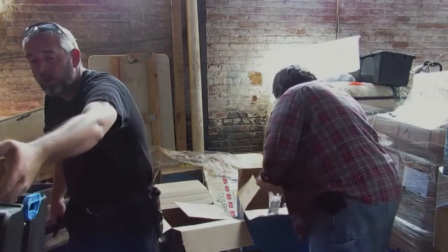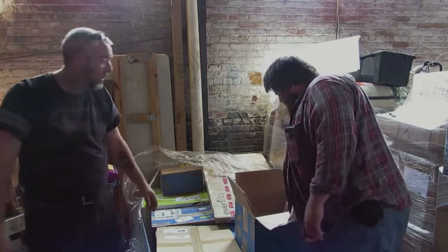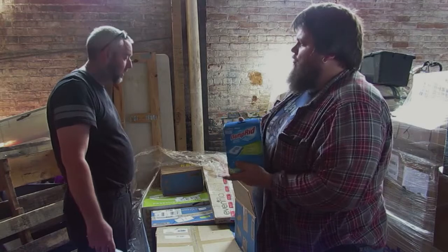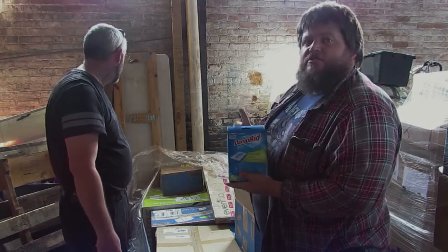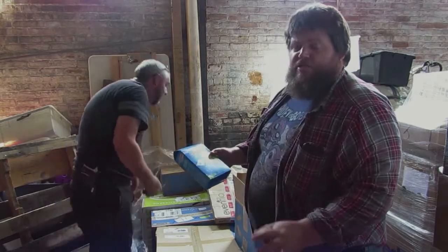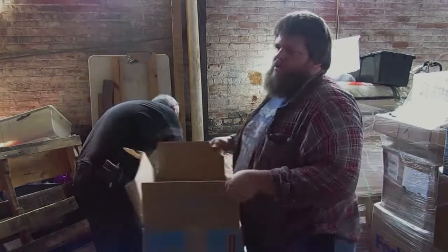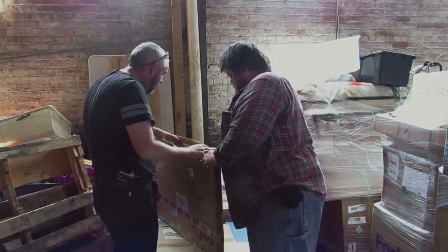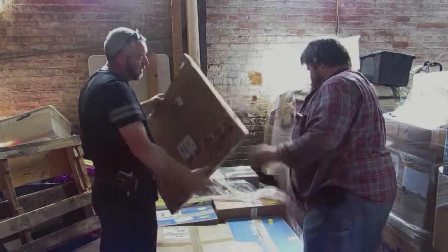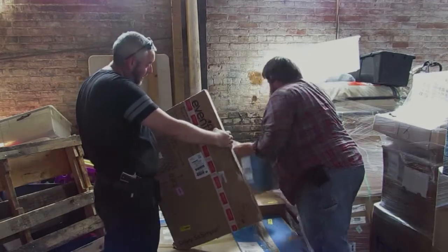In this box we have six DampRid moisture absorbers — really good for RVs and stuff sitting out during the winter or summer when you're not using them. They keep the moisture out. Another wooden baby gate — dog gate, whatever you want to call it. Just a little gate, 24 by 60.